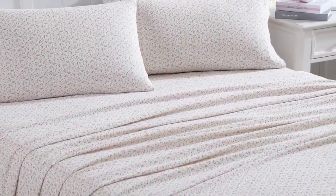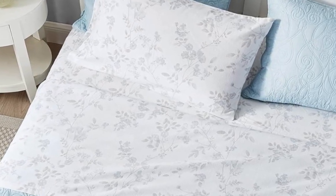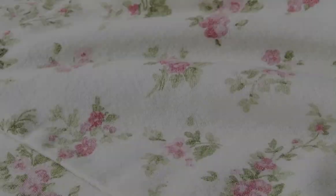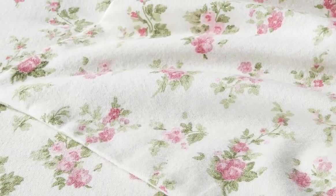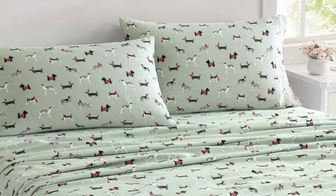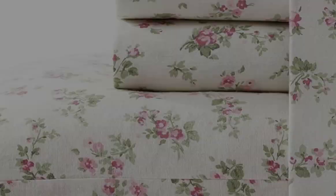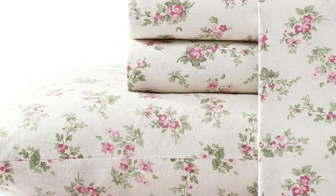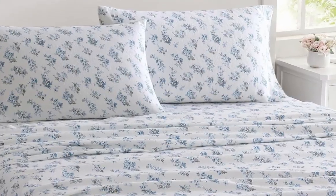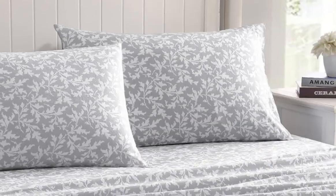We really loved how soft, lightweight, and breathable this flannel sheet set was, and while the sheets kept us warm, they never made us feel uncomfortably hot. We were able to test the sheets while the temperature outside was fluctuating from about 70 degrees Fahrenheit to 40 degrees Fahrenheit. Regardless of the temperature, the sheets kept us comfortable — when it was cool, the sheets kept us warm, and when it was warm, the sheets were breathable enough to prevent us from sweating.